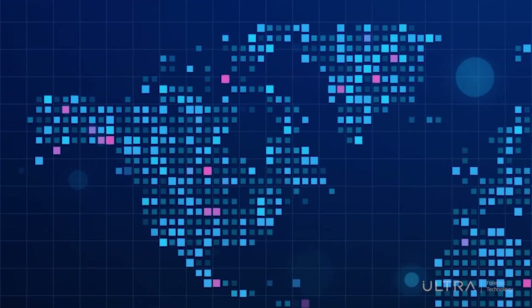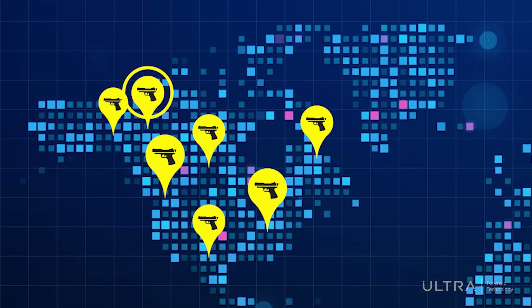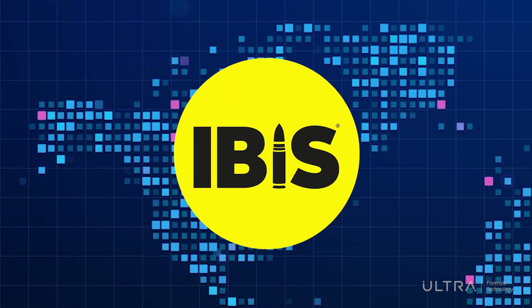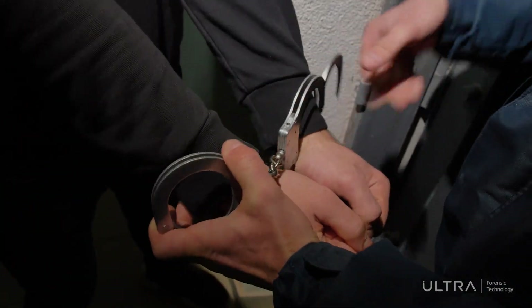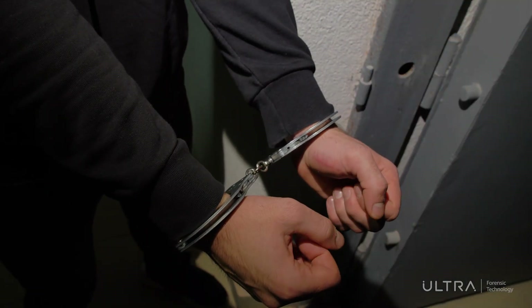Essentially, IBIS is like a search engine that extends the capabilities of law enforcement agencies by quickly finding links between previously unconnected events. This opens new avenues of investigation. Being more effective in generating crime gun intelligence means that criminal shooters can be caught faster and stopped from causing more harm.